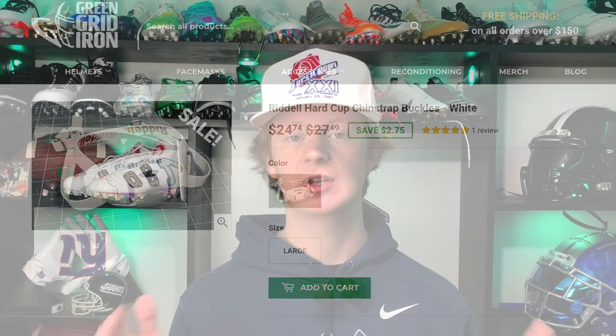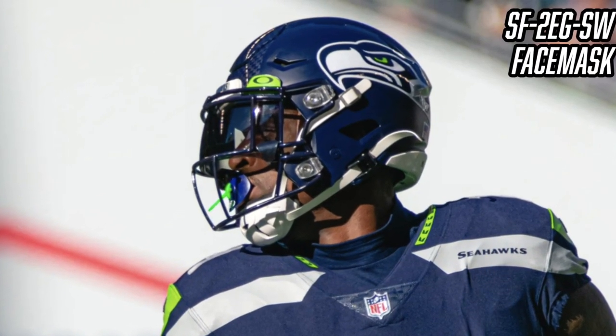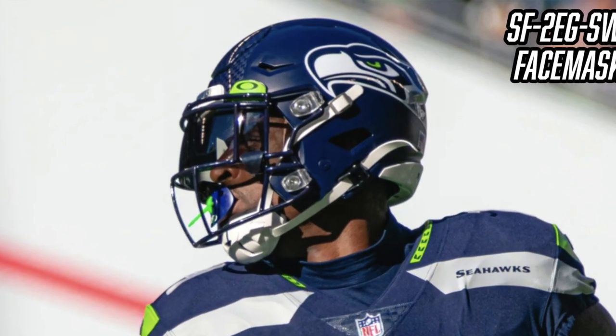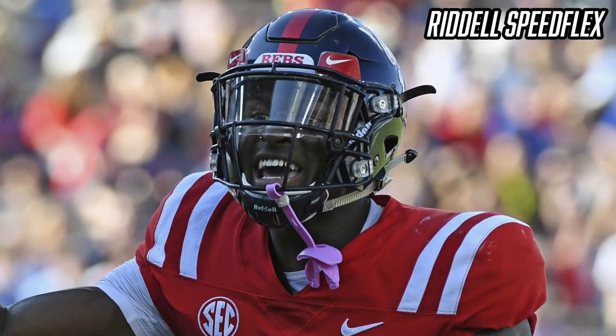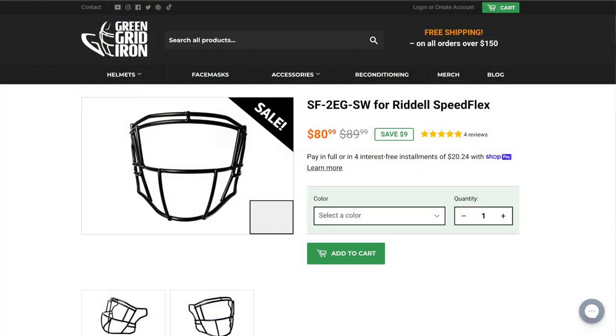For DK Metcalf's face mask, he wears the SF-2EG-SW face mask from Riddell. It offers regular oral protection and also has eye guards on the side — a look I personally love, especially for a wide receiver. Just some fun info: DK Metcalf has used pretty much the same helmet setup since his days at Ole Miss. He was drafted around 2019, so he's been rocking the same setup for a couple of years. If you want to purchase the SF-2EG-SW face mask, it's $90 from Green Gridiron.